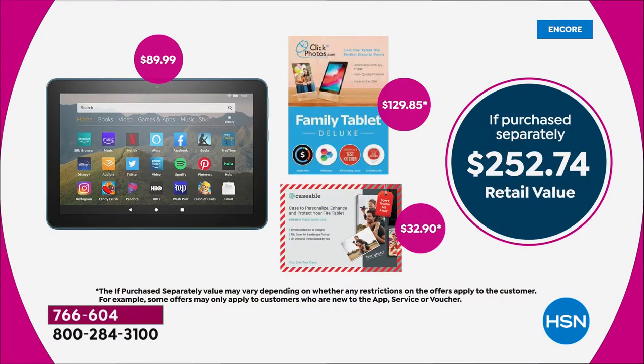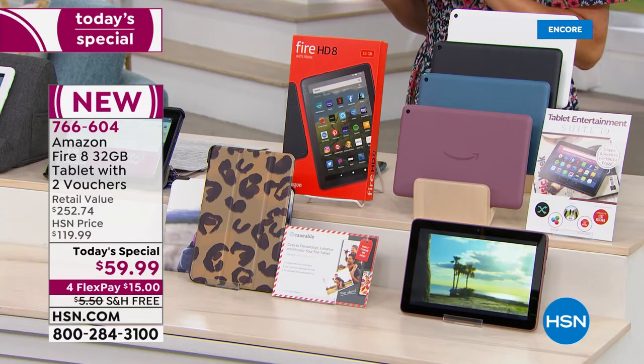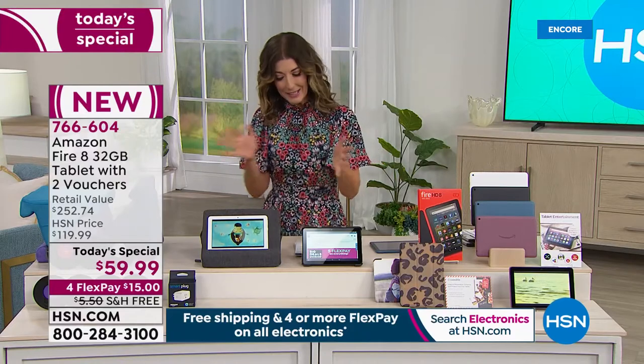We're giving you 75% off retail right now. This exact tablet — the latest and greatest new 8-inch Fire tablet — is $89 on Amazon's website. We're taking $30 off the price of the tablet, giving you a coupon code for that custom case (a $33 value), plus another $120 or so worth of extra software like Office Suite — Word, Excel, PowerPoint. Add it all up: it's $252 at retail if purchased separately. Today you're getting everything for $59.99 on four flexible payments with free shipping and handling.